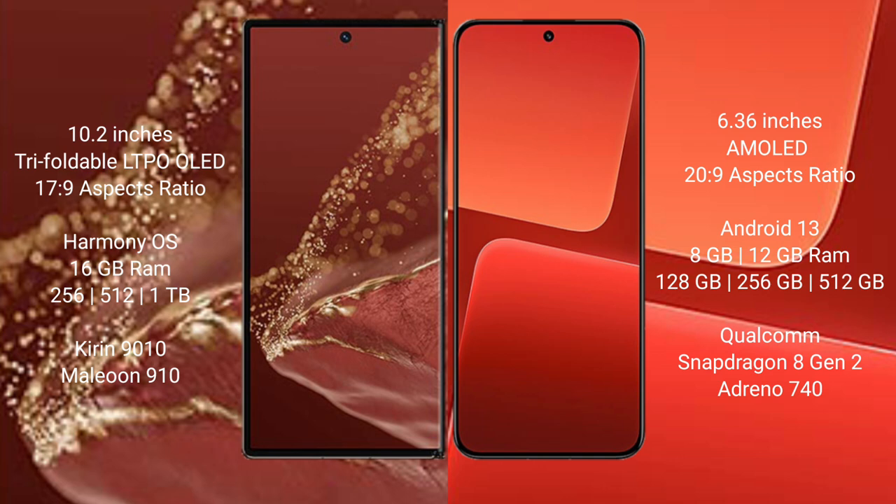The Huawei Mate XT Ultimate comes with 16GB RAM and 256GB, 512GB, or 1TB internal storage options, powered by the Kirin 9910 processor and GPU 910. The Xiaomi 13 comes with 8GB or 12GB RAM and 256GB or 512GB internal storage, powered by the Snapdragon 8 Gen 2 processor and GPU 940.